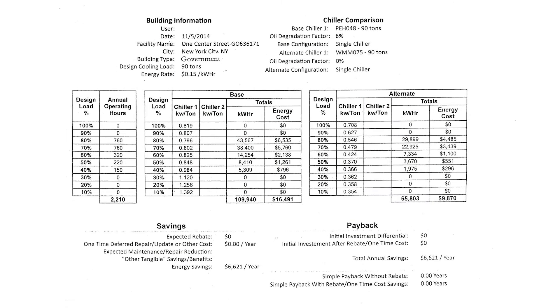The annual kilowatt-hour reduction is phenomenal per unit, as well as the savings per unit as detailed by the chart shown. The savings obtained by utilizing this particular driveline was approximately $6,621 annually, and a total kilowatt-hour reduction of 44,137 kilowatt-hours annually. We have two units, so basically we doubled the reduction and doubled the savings.